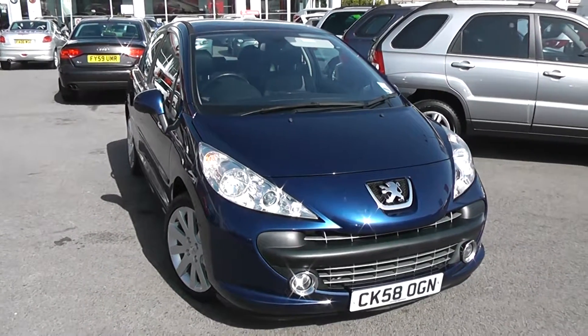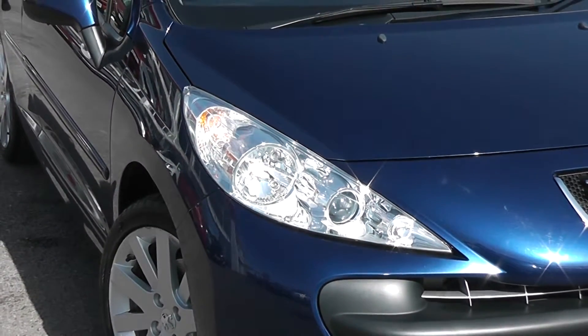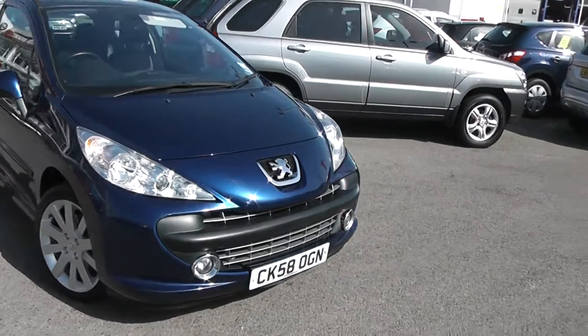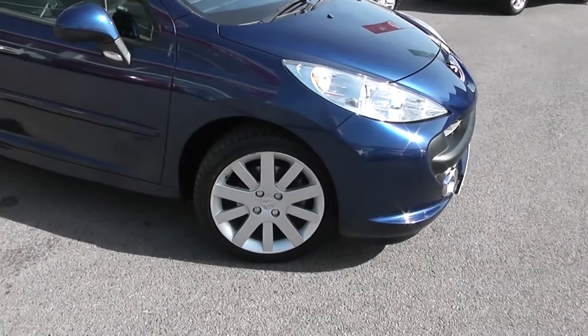Some of the outside features, as you can see, are colour-coded bumpers. We've also got chrome surroundings around the front fog lights, there are large front gummy home headlamps, and also chrome surrounding around the front badge. We've got 17-inch, 10-spoke Peugeot alloy wheels, with brake discs all around.